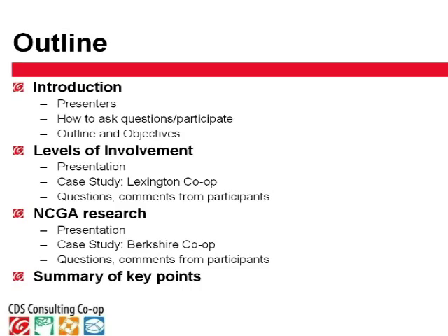We have two different ways of looking at member needs and motivations to present today. The first is a model I've developed called Levels of Involvement, and Amy will tell us how they've used it at the Lexington Co-op. Then we'll have information from NCGA about their research, which Allison and Kelly will share. Art will tell us how he uses the NCGA research at the Berkshire Co-op, and we'll save a few minutes at the end for each participant to give a summary of key points.